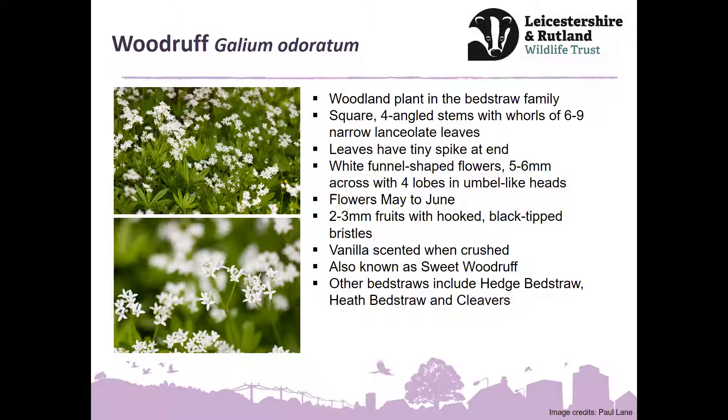There are other bedstraws it could be confused with — hedge bedstraw would tend to be more in hedgerows, heath bedstraw in more open heathlands, and the most widespread and a bit of a pest in the garden is cleavers or goose grass — sticky weed — with almost Velcro-like hooks. When it finishes flowering you get green prickly balls that stick to everything. For woodruff it's more delicate — look for leaves with a tiny point on them, and woodruff doesn't have that sticky Velcro-like feel to the stems like cleavers does.